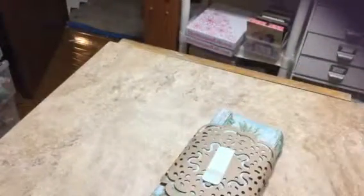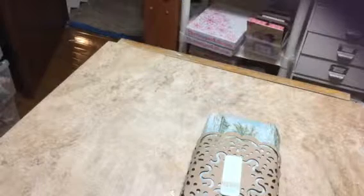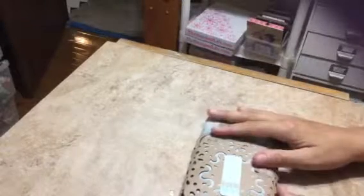Hi everybody! I decided I'm gonna go ahead and make a video. I just got started getting into some of the pocket letter stuff and I signed up for some swaps on Creating the Crafty Life.